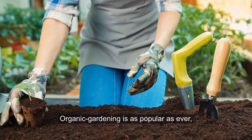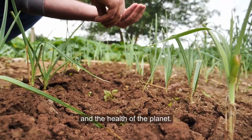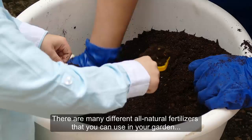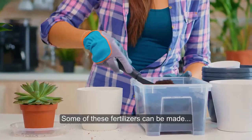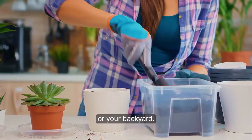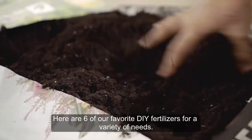Organic gardening is as popular as ever, and the methods we use play a critical role in our health and the health of the planet. There are many different all-natural fertilizers you can use in your garden or with potting soil. Some of these fertilizers can be made or collected at home using common items from your pantry or your backyard. Here are six of our favorite DIY fertilizers for a variety of needs.